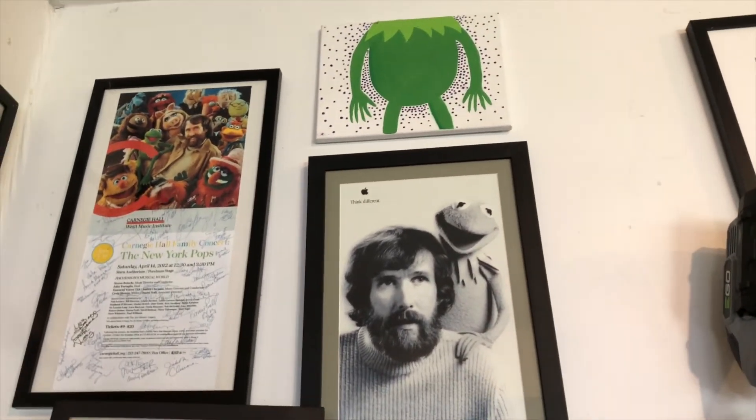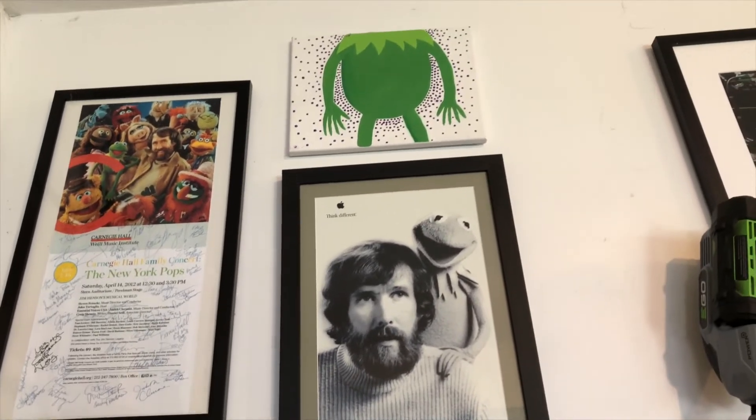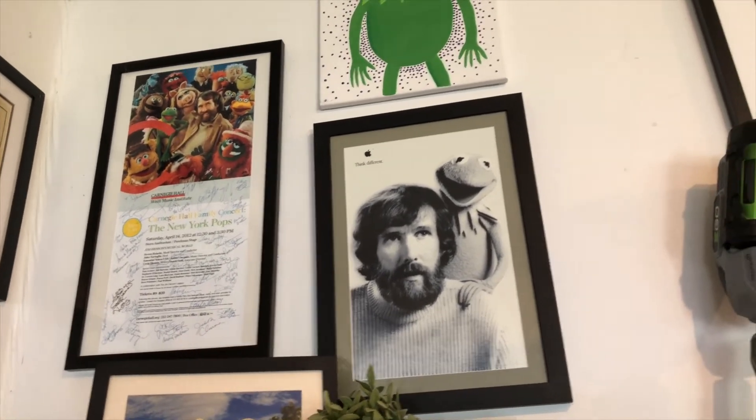Way up high there is a Constantine from the neck down that I believe was painted by my daughter Lila. And there's that great 'Think Different' poster of Jim and Kermit.